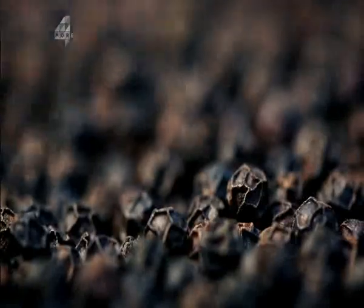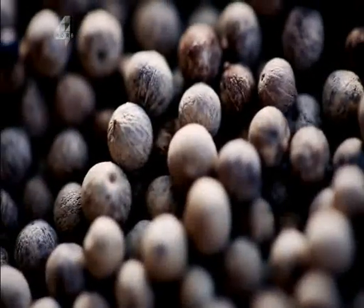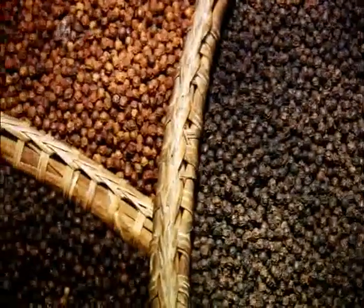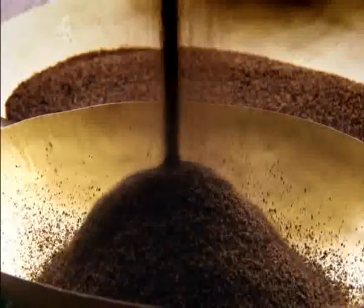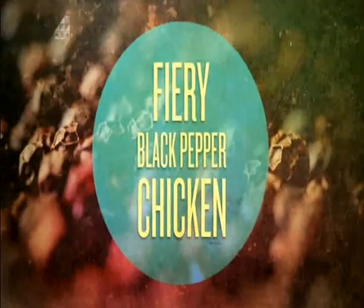Blanching then drying the pepper forms a husk which keeps the spicy compounds and essential oils trapped inside. White pepper comes from the same berries left longer on the vine but stripped of their husk. The flavor of black pepper ebbs away the moment the husk is broken, so it should always be ground fresh. It's the freshly ground pepper's spicy aroma that's inspired this fiery chicken curry — you don't need tons of different spices to make a really flavorsome curry.